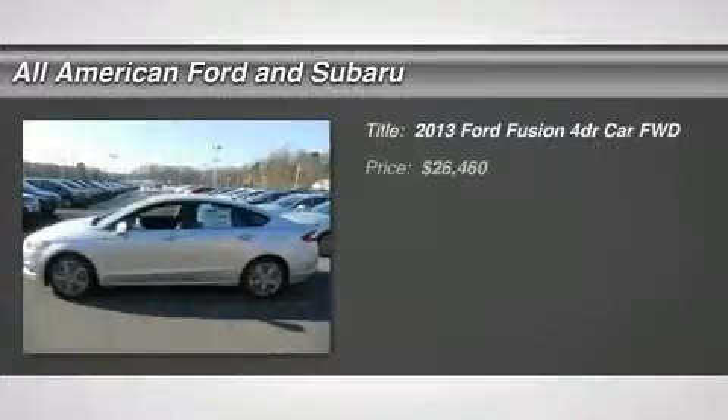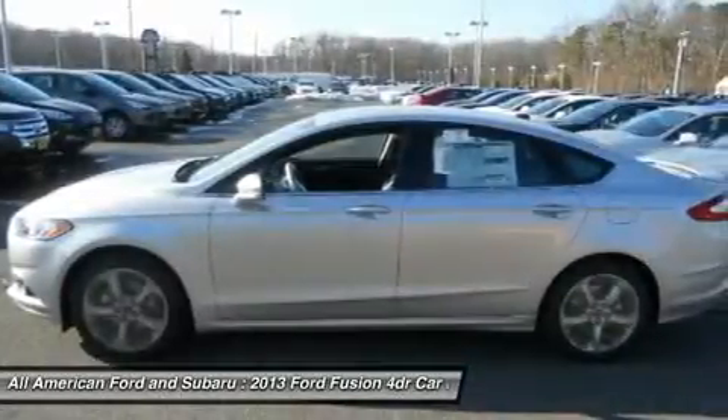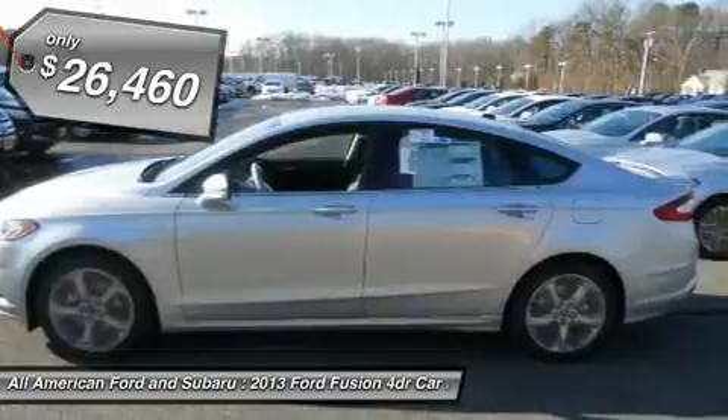The 2013 Ford Fusion. You can have both: impressive power and great economy in a Fusion — and it's priced below $30,000.